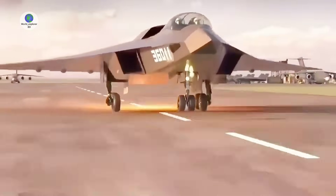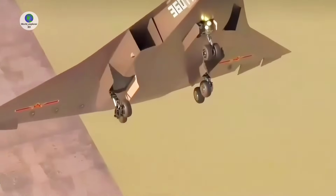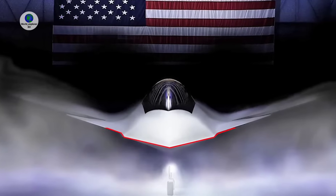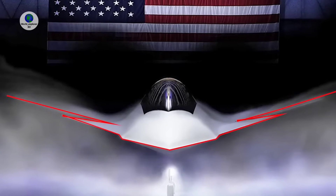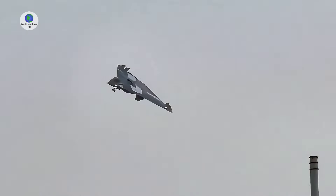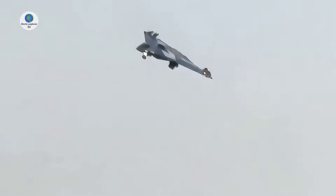It has been speculated that the American F-47 sixth-generation fighter currently under development will be similarly large, although as of the time of writing, Chinese sixth-generation fighter programs are the only ones which have been seen at flight prototype stages.